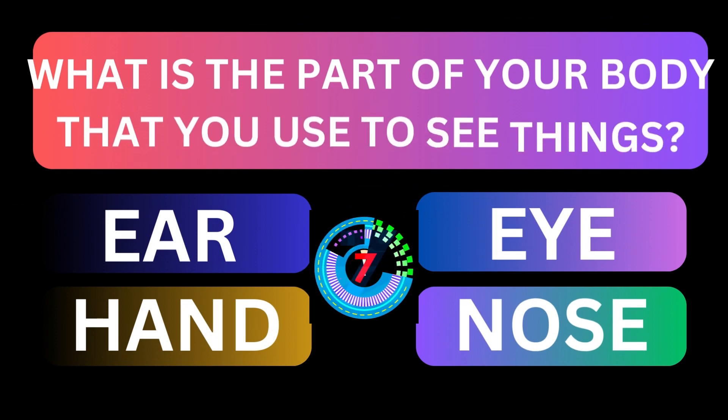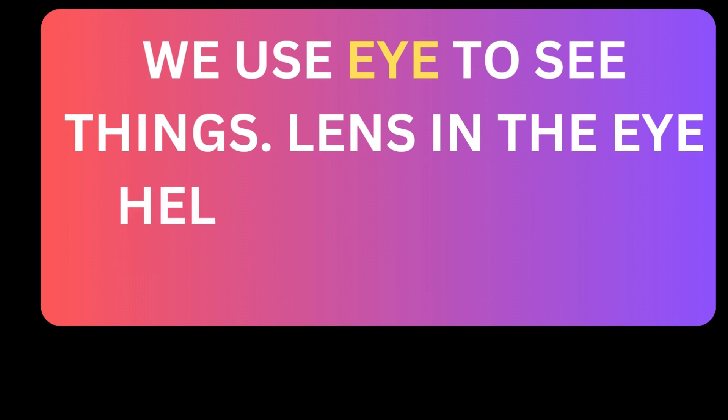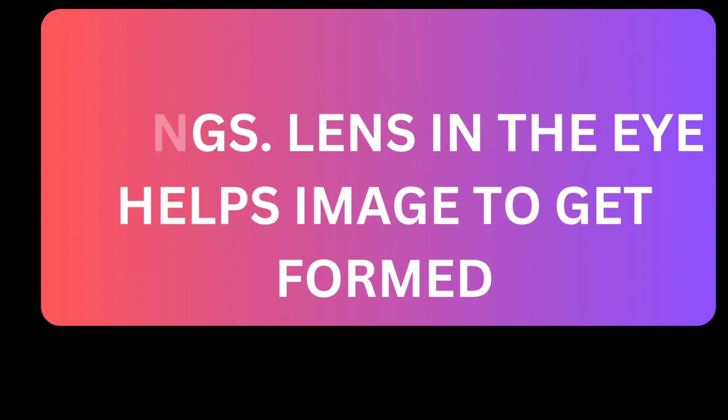What is the part of your body that you use to see things? We use eyes to see things. Lens in the eye helps the image to get formed.